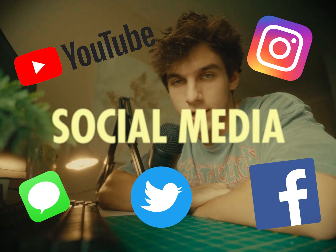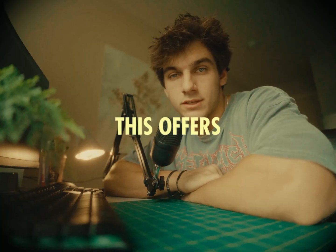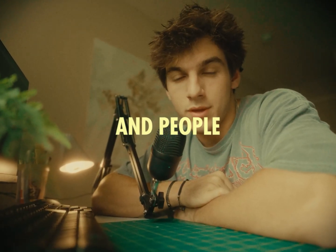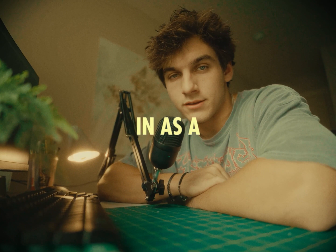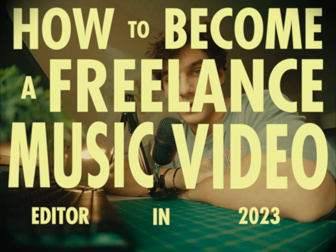In the world we live in today, social media is becoming more and more popular and being used by almost everyone. This offers an amazing opportunity for many people. So many businesses and people understand they need to be making video content but have no idea where to start. That's where you come in as a video editor. This video is meant to be a step-by-step guide on how to become a freelance music video editor in 2023.